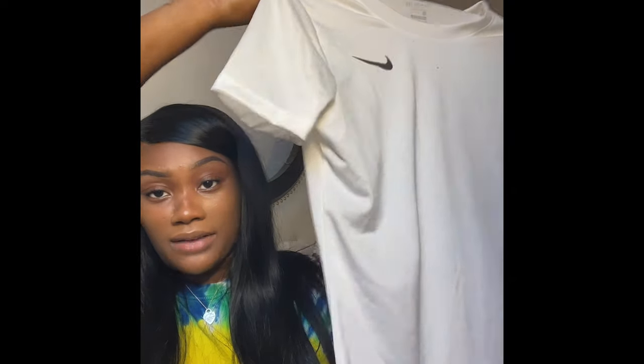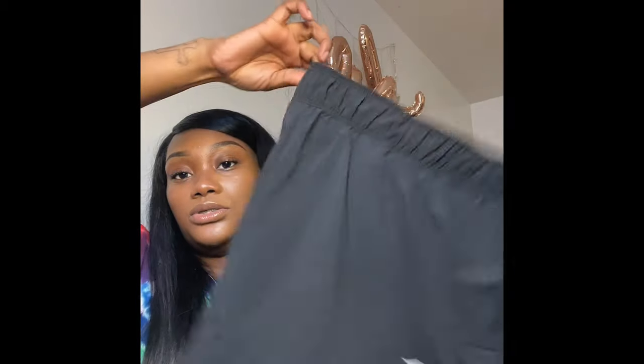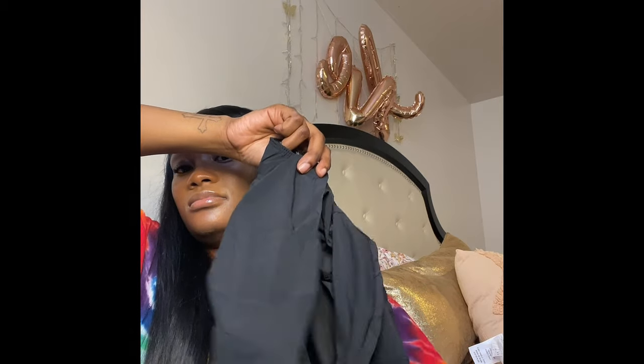The next thing I got is this Nike dry-fit shirt and I was going to wear it with these shorts. They have like the little compression shorts underneath. I was going to wear these with the Blazers, but I might change my mind — that's nothing new.